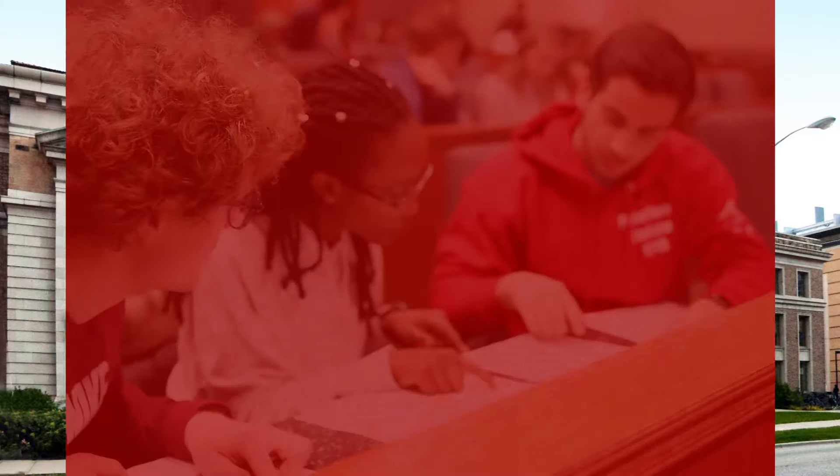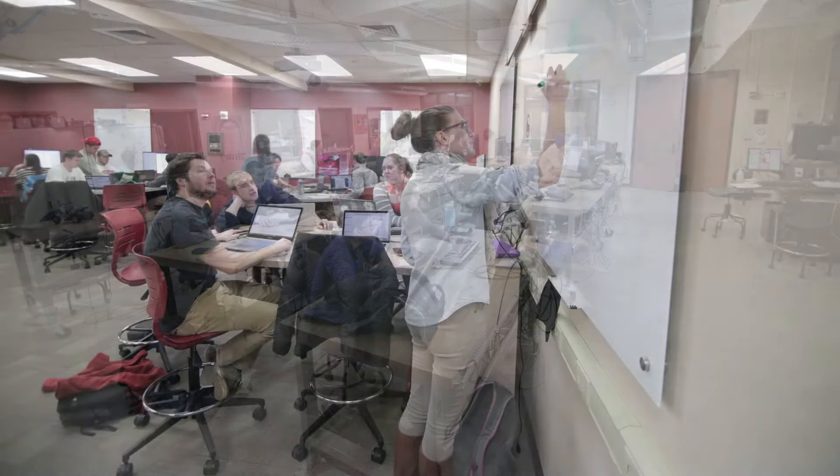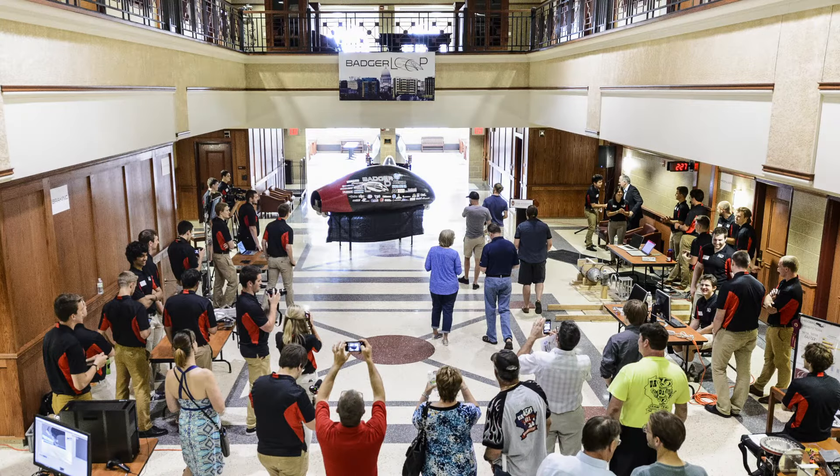It has lecture halls in different sizes, lots of flexible classrooms, and lots of room for meeting and studying. Right in the center there's a four-story atrium that's great for hanging out or studying, and it's sometimes even used for student events.